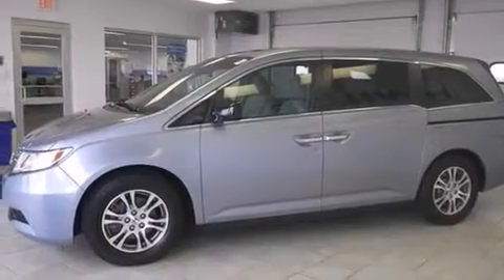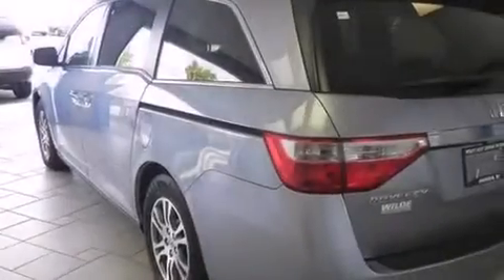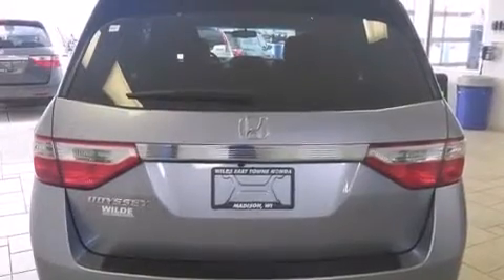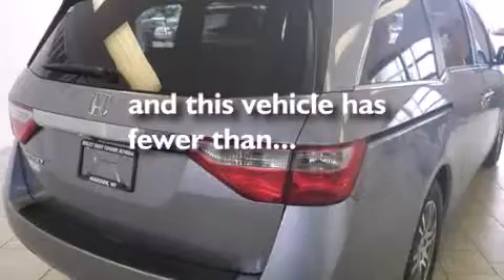Features include a sunroof, heated seats, Bluetooth cell phone integration, traction control and stability control systems, leather seats, side curtain airbags, air conditioning with automatic climate control, cruise control, and full power accessories. This vehicle has fewer than 40,000 miles on the odometer.